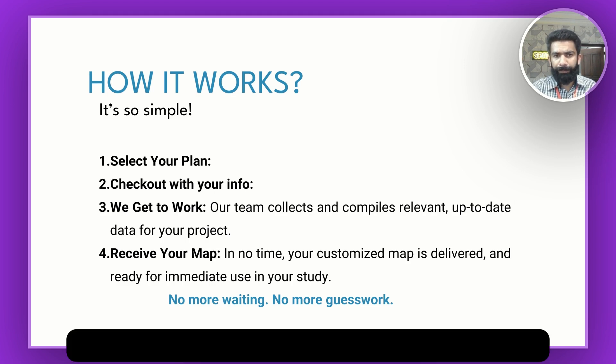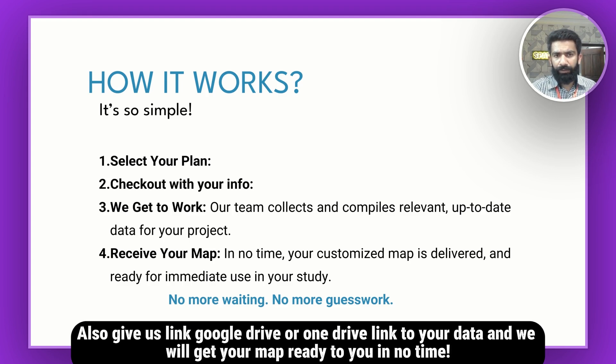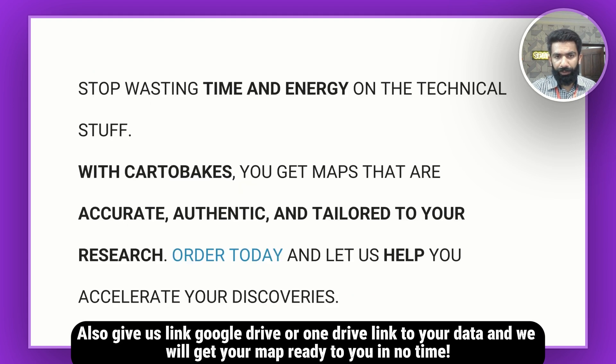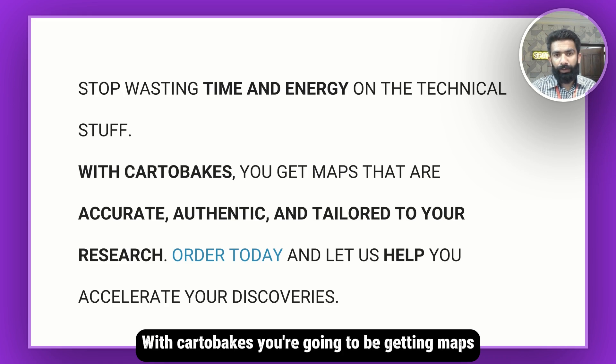Fill in all the information about the map and its layout, give us a Google Drive or OneDrive link to your data, and we will get you ready in no time. So stop wasting time and energy on technical stuff — with Cartobix, you're going to be getting maps that are accurate, authentic, and tailored to your research.